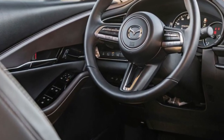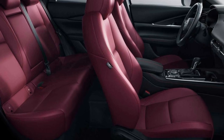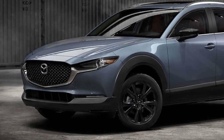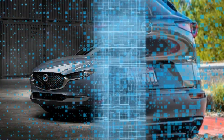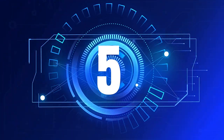The CX-30 comes standard with advanced safety technologies including pedestrian recognition and adaptive cruise control. Additional options include a 360-degree camera and parking sensors for the front and rear. An electrically adjustable driver's seat with eight-way adjustment and a motorized liftgate are also available as options.